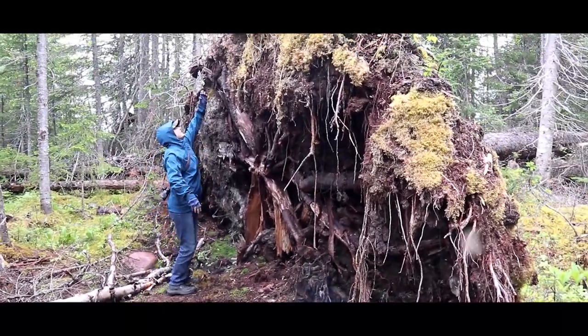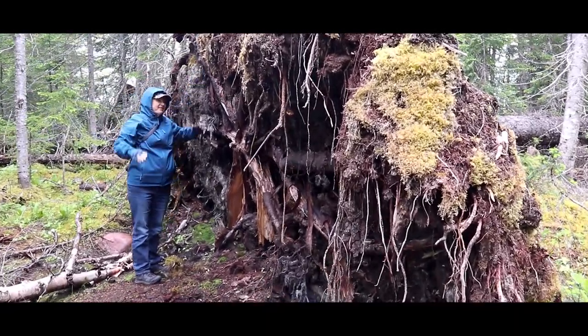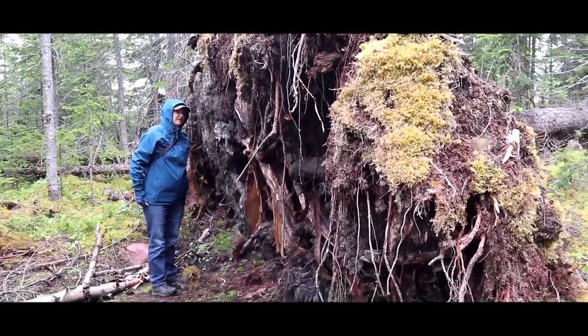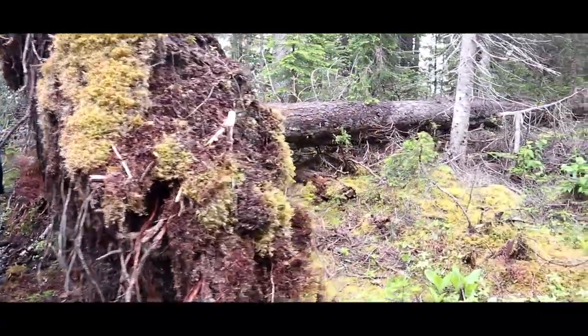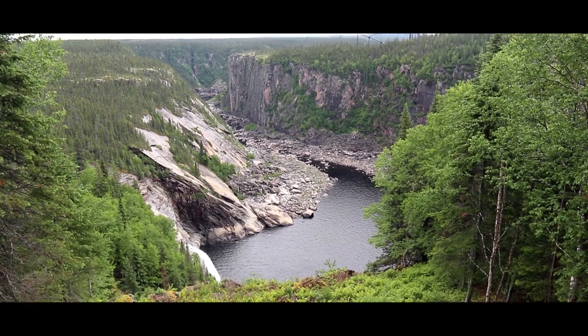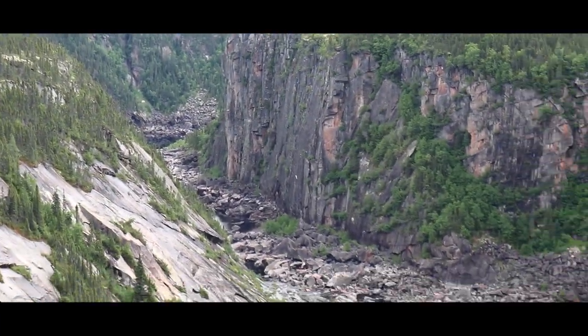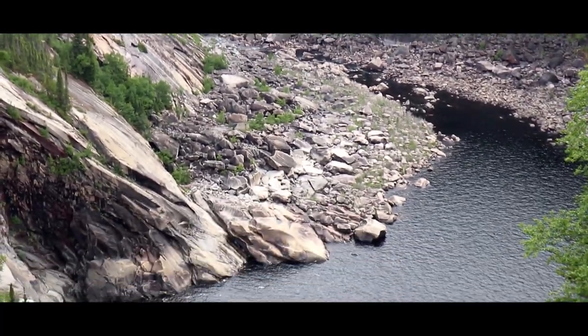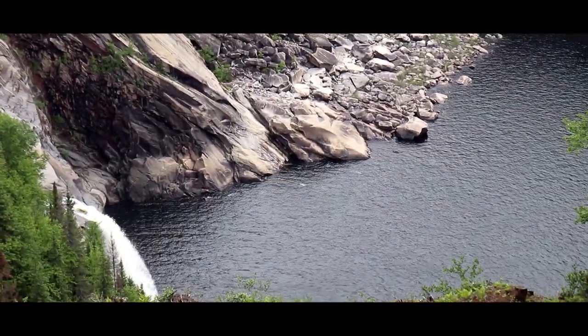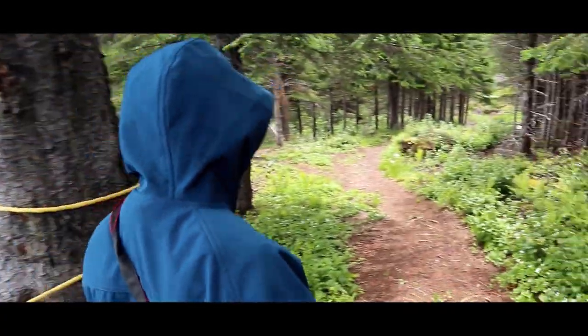Wow. Huge. Wow, look at this tree! Holy doodle — that's amazing. Indeed. Yeah, wow. That's amazing. Yeah, wow.